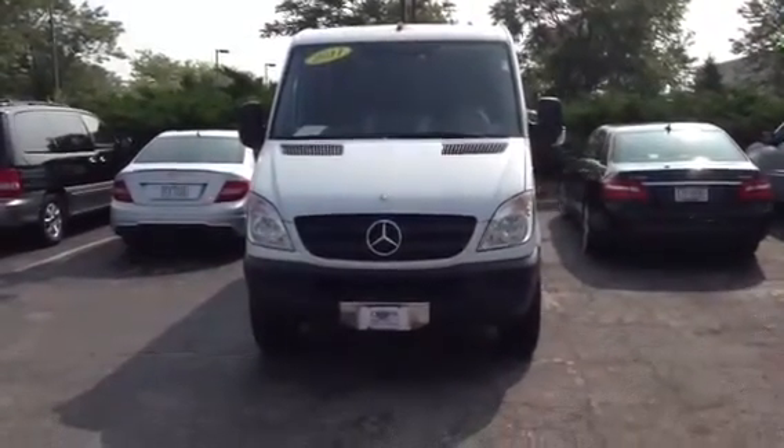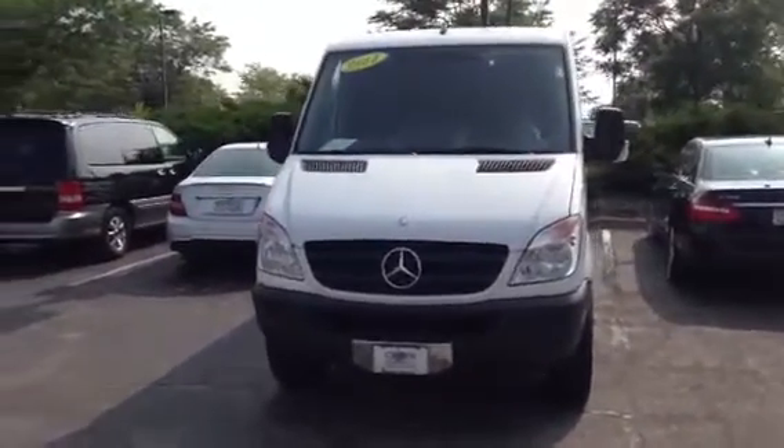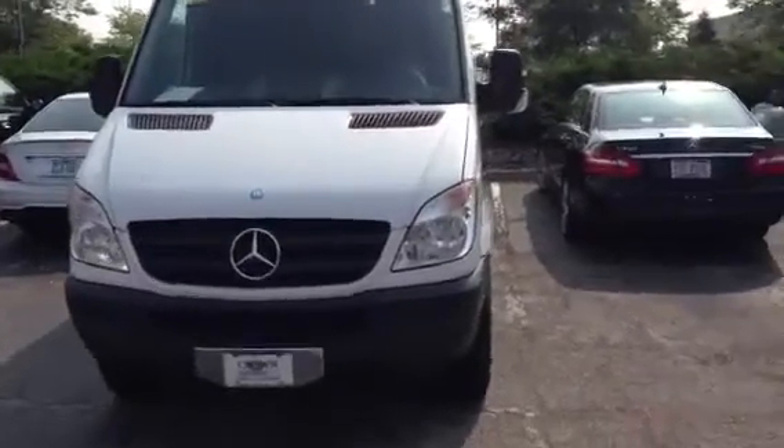Alex, good morning. It's Andrew Ruck with Crown Mercedes-Benz. Wanted to send you a quick video on this Sprinter van that we just got in. Since we're taking over the franchise, we're going to start with a few of these pre-owned Sprinters to see how they do.